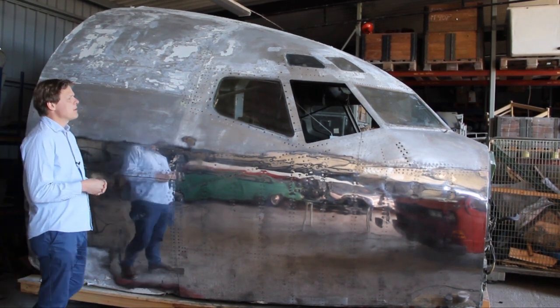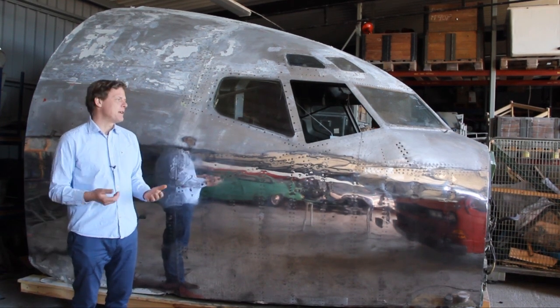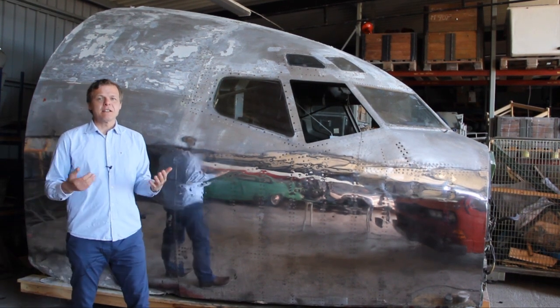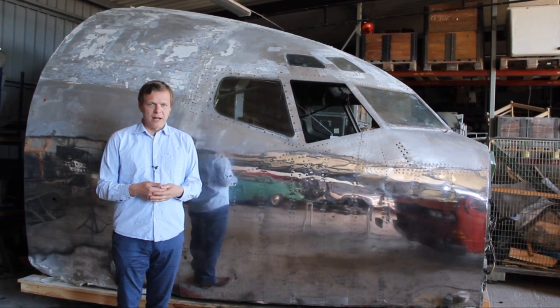I purchased this cockpit at an auction in October 2021 and soon after I was able to raise enough funds to move both the Caravelle and the 707 up to Sweden, where they will become part of an aviation museum. I would like to take this opportunity to thank everyone for the crowdfunding — it would not have been possible without your help.